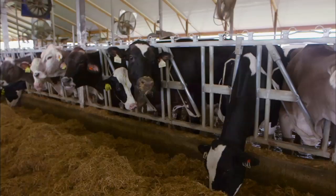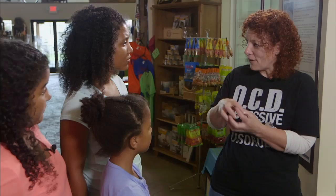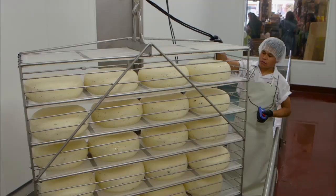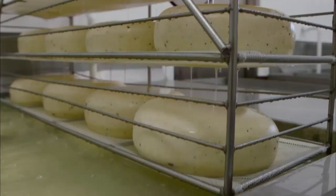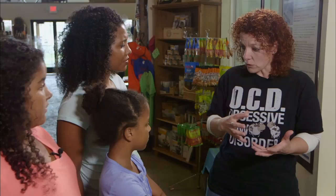Cheese makers use cultures to help control the process of cheese making. If you want to make a Swiss cheese, you add cultures that help you develop gas holes in the cheese — that's where you get the holes from. When the temperature is right, we add our rennet, which is an enzyme that helps the milk coagulate and firm up. Then you start cutting, and you have a solid and a liquid part — the liquid part is the whey and the solid part is the curd.